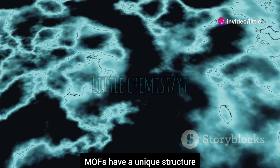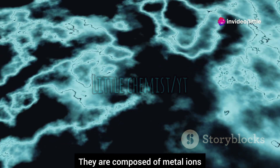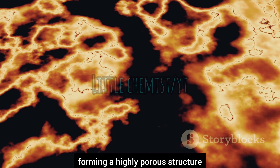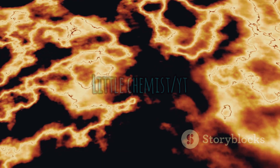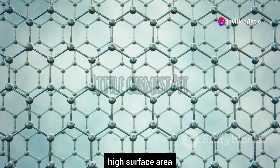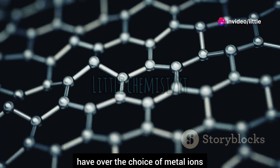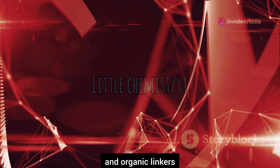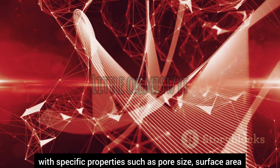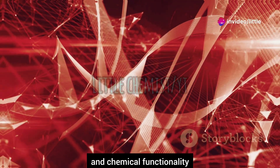MOFs have a unique structure that sets them apart from other materials. They are composed of metal ions or clusters that are interconnected by organic linkers, forming a highly porous structure. Picture a molecular sponge with an incredibly high surface area. The real magic here is the control one can have over the choice of metal ions and organic linkers, which allows for the design of MOFs with specific properties such as pore size, surface area, and chemical functionality.